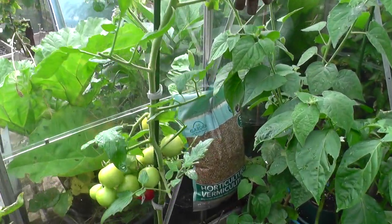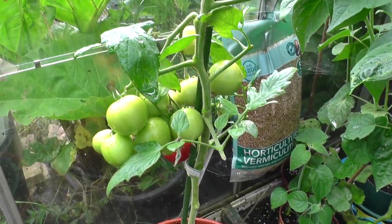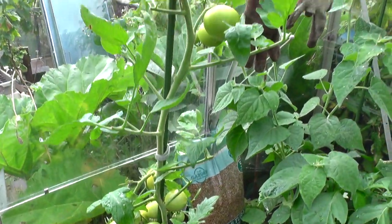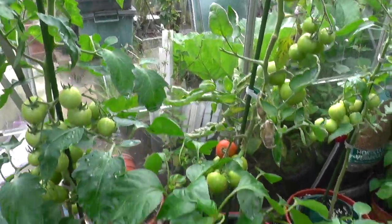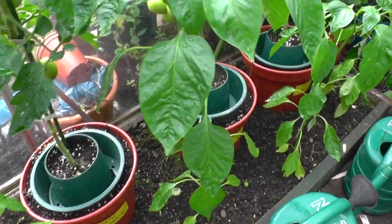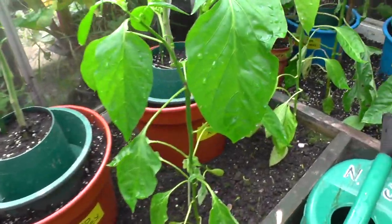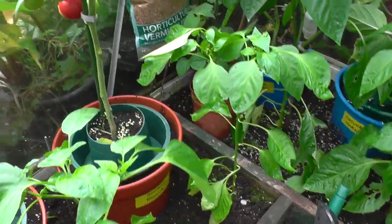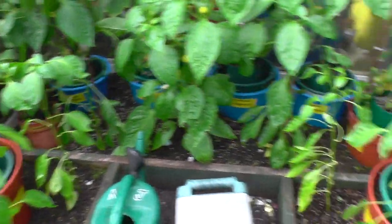This tomato on the end here — I bought it as a Roma, and I can tell straight away from those fruits there's no way that's a Roma tomato. All the others seem to be doing okay. The peppers are a bit slow — not much happening there, all the other fruits starting to appear gradually. So I think I'll be sowing those a bit earlier next year.